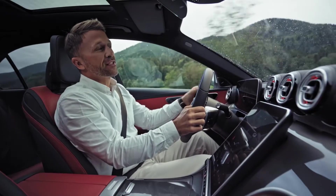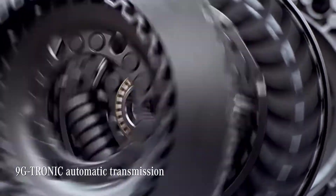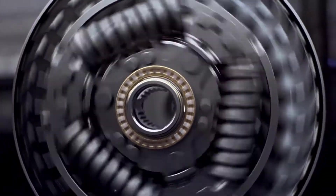Of course, all shifting is carried out smoothly by Mercedes' renowned 9G-Tronic automatic transmission, which now comes as standard for the first time in the C-Class.